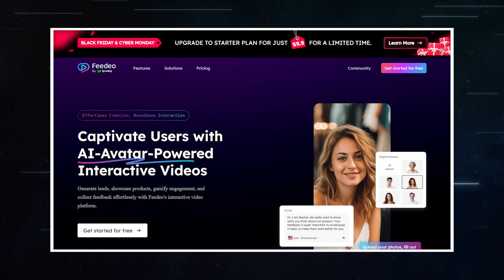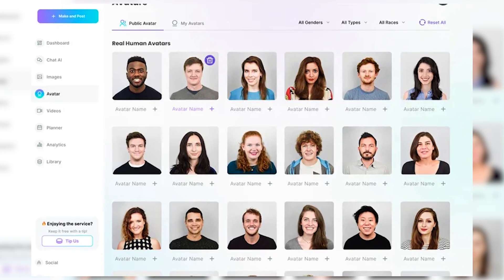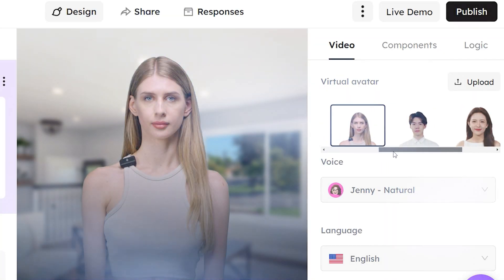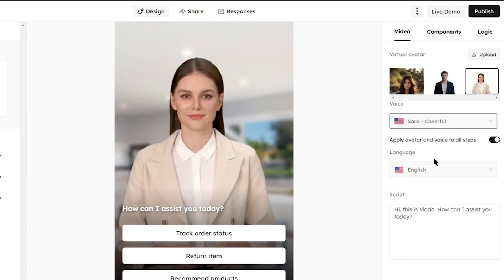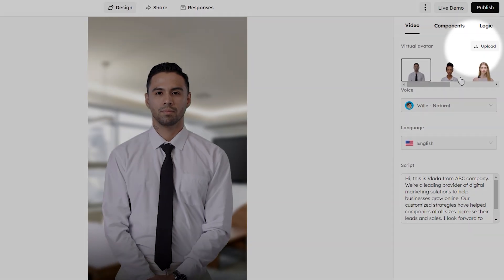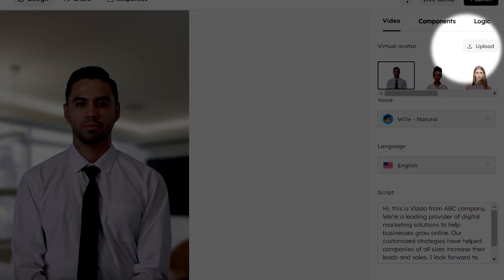Fideo is a standout tool for marketers and sales professionals. The process of creating these engaging videos is intuitive and efficient. It begins with selecting an AI avatar — users have a wide range of AI avatar images and voices to choose from, allowing for a high degree of customization. There's also the option to upload a personal photo to give videos a more personal touch.